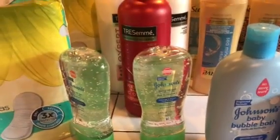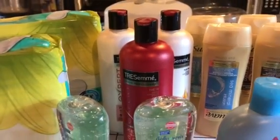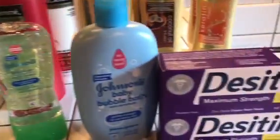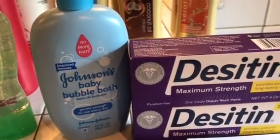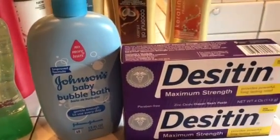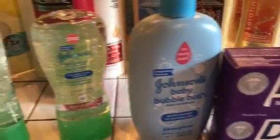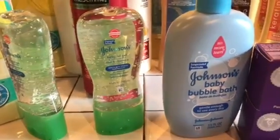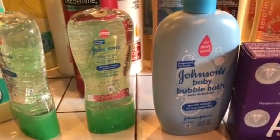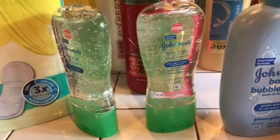Let me tell you about the Tresemme. The Tresemme was two for $10. I just bought the one by itself and that cost me $5.49. Then I bought the Desitin Maximum Strength rash paste — that was $8.69, which was expensive, and the other one was 50% off at $4.34. Then I bought the Johnson's Baby bubble bath at $5.79, and the Johnson's Baby oil gel was $5.79, with the other one at $2.89.